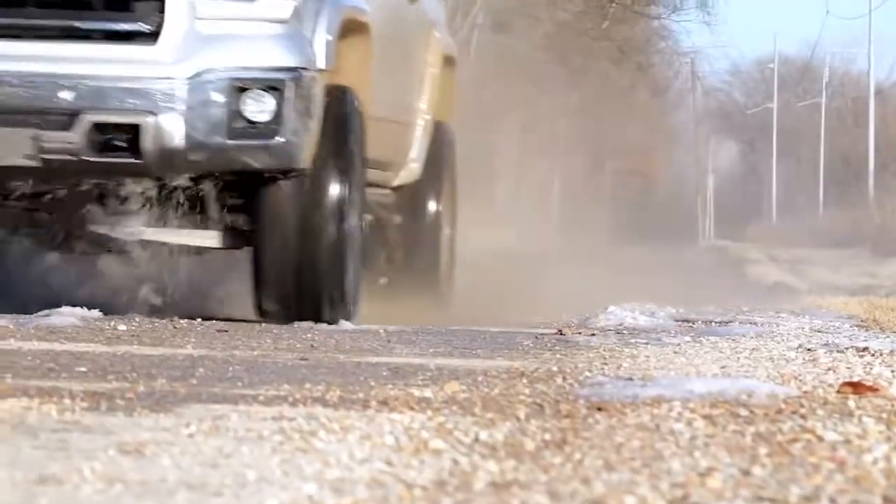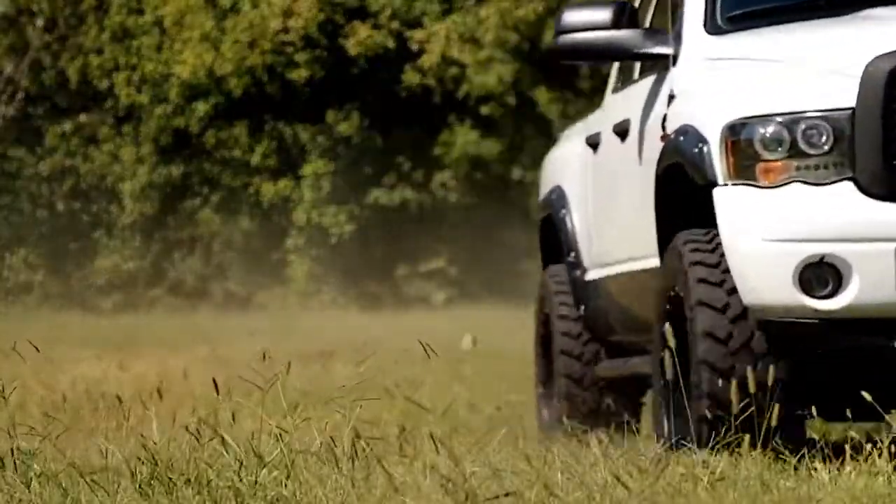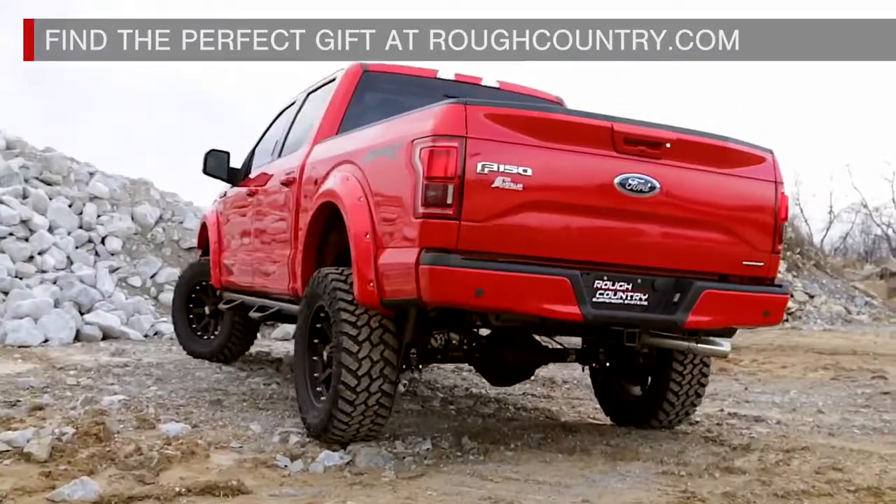There's only one thing the off-road enthusiast in your life really wants on Christmas morning. Find the perfect gift at roughcountry.com.